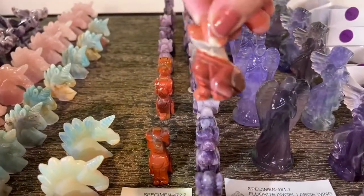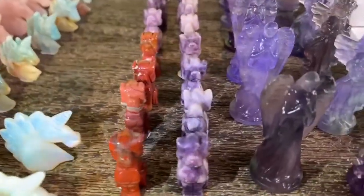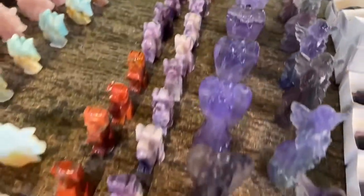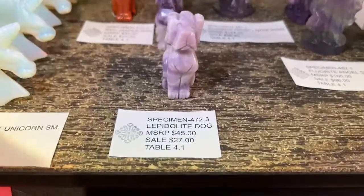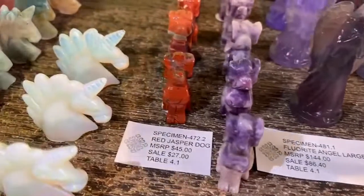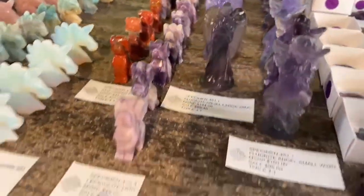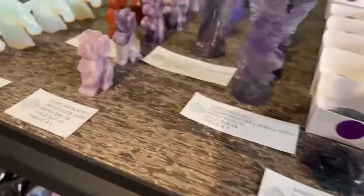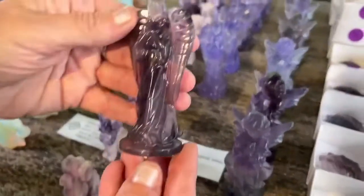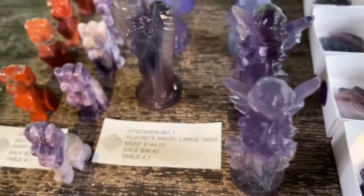Specimen 482.1 is the small-wing angel at $96—lots of fluorite color. This whole shelf seems to be on the request list! Banded fluorite sign: specimen 476.1, $32.40—you can really see the banding on these. Great to pick up two of these for sure. Fluorite butterfly: specimen 478.1, $32.40—amazing carving. Fluorite dragonflies: specimen 477.1, banded fluorite dragonfly, $32.40—so cute and very pretty.